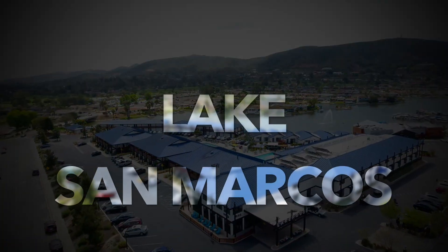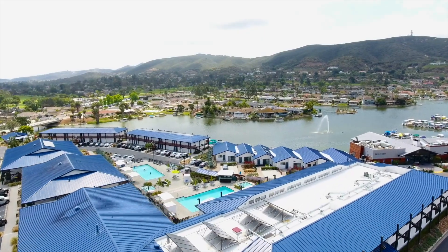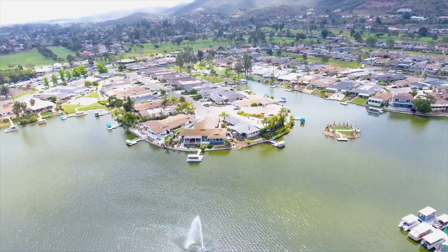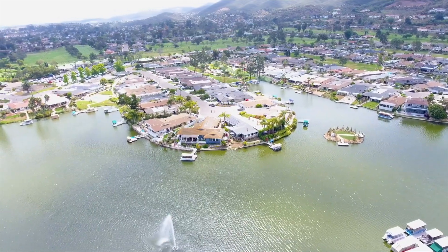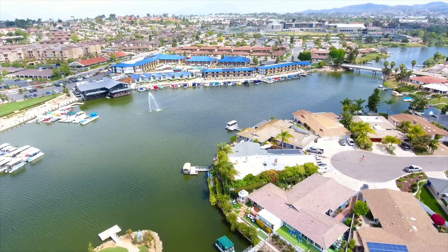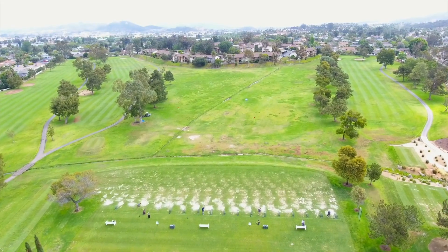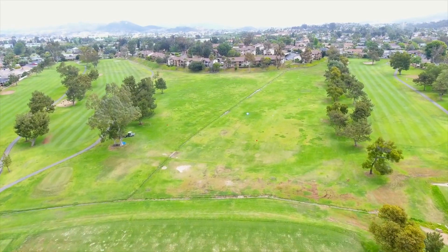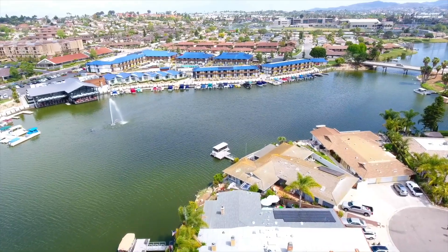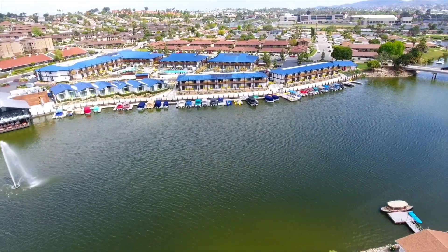Lake San Marcos has been making headlines in history since its inception in the early 1960s. Originally built with the concept of a master-planned luxury lakefront retirement community in mind, it won an award from the National Home Builders Association for the best planned lakefront community in the nation in 1967. Today it is a thriving resort community with lake, boating, golf, tennis, and social activities for all ages, including lakeside music venues, and most recently the newly renovated Lake House Hotel received an award for one of the top 25 hotel resorts in the nation.